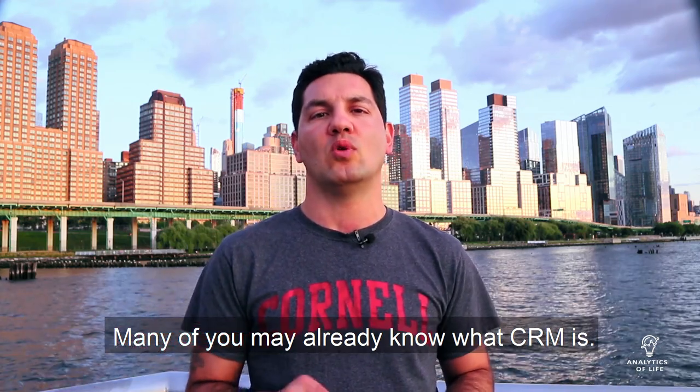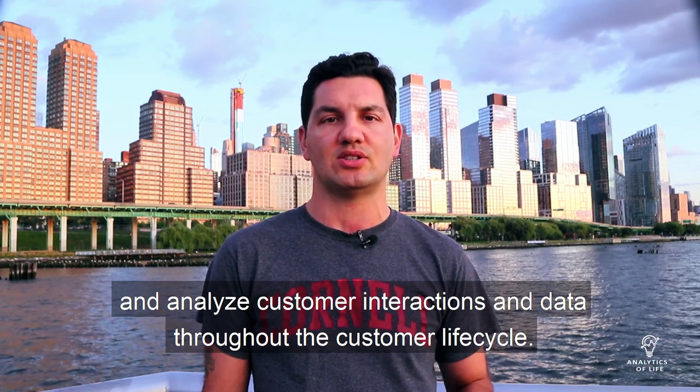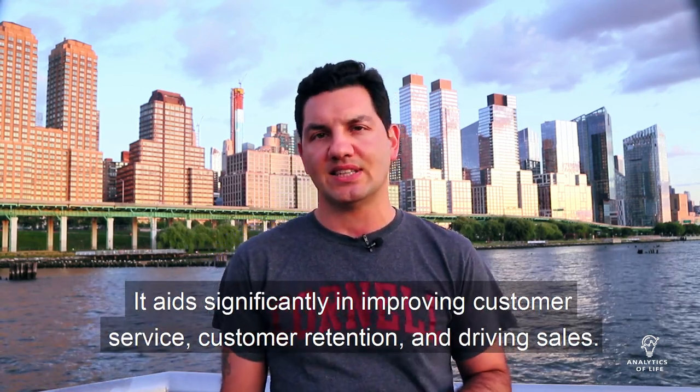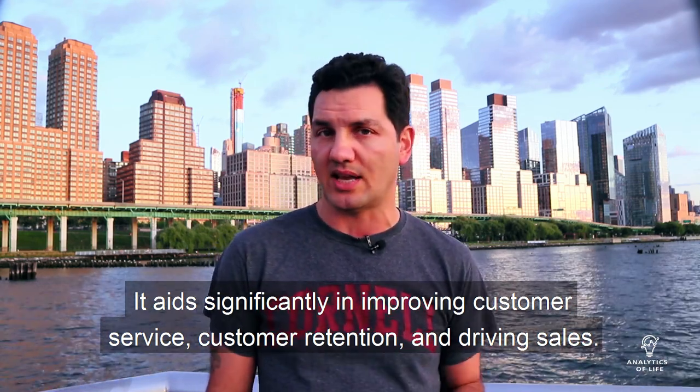Many of you may already know what CRM is. CRM is the combination of practices, strategies, and technologies that businesses use to manage and analyze customer interactions and data throughout the customer lifecycle. It aids significantly in improving customer service, customer retention, and driving sales.